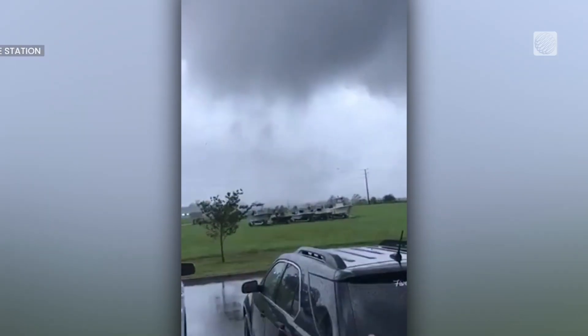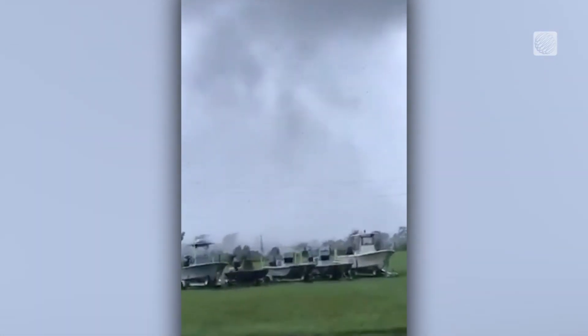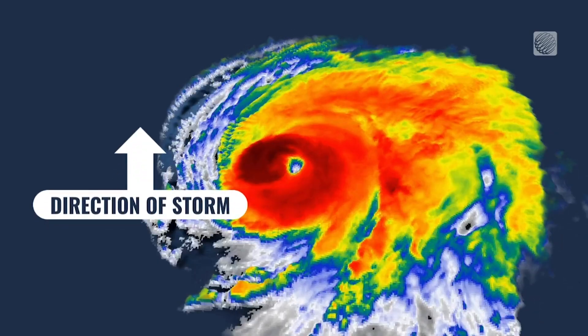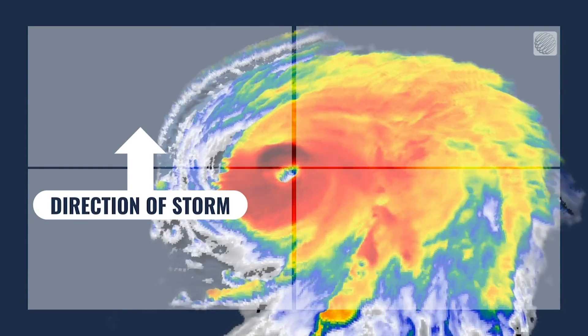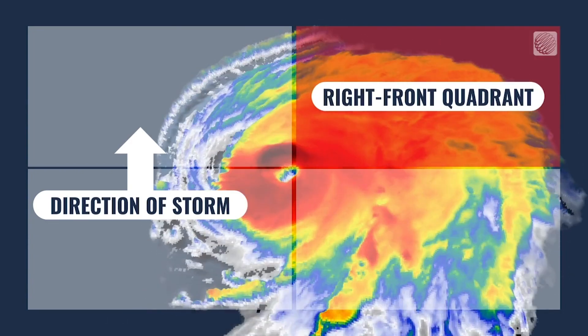Tornado-producing thunderstorms are usually formed well away from the center of the hurricane, in the outer bands of the tropical system. They thrive off the warm, moist air being pumped into the hurricane. The front right quadrant of a hurricane is usually the first to make landfall, causing the most wind shear and making it where tornadoes are most common.